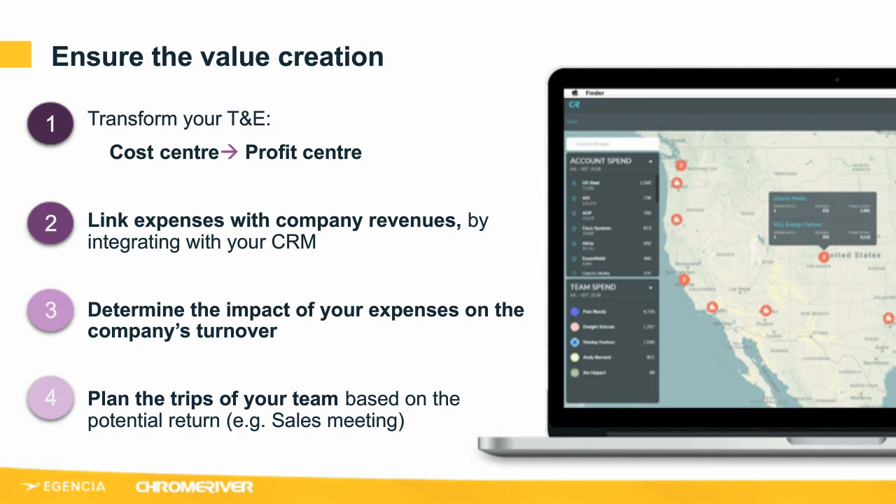This can be done right down to cost centre or a specific project. It's done by integrating expense management data with your CRM data to help the finance team and sales operations increase return on investment. Organisations can now gain clarity into how much is being spent to acquire and maintain customers — not just how much, but how, when and on what. Perhaps you have a sales director with a taste for fine wine and expensive restaurants, but that's okay because they just signed a deal worth millions of pounds. If you can avoid a travel freeze by focusing on proven revenue-generating activities, that's a significant advantage.